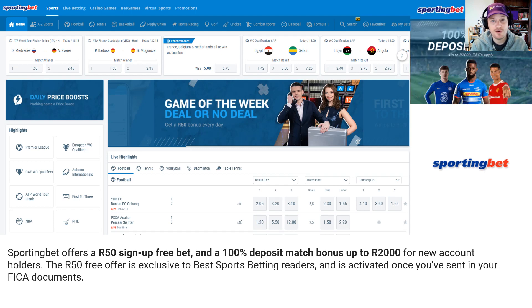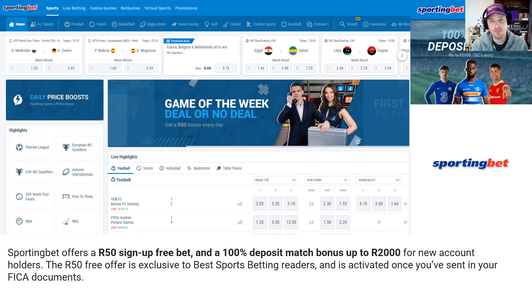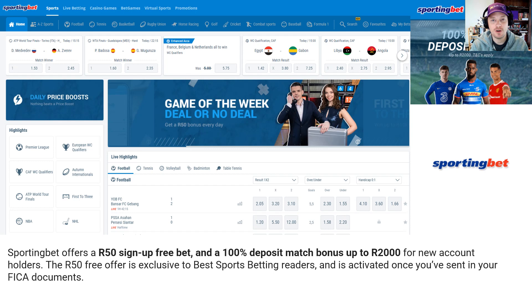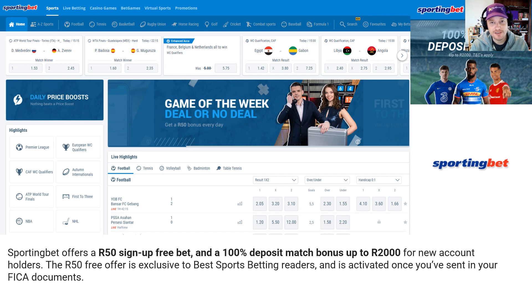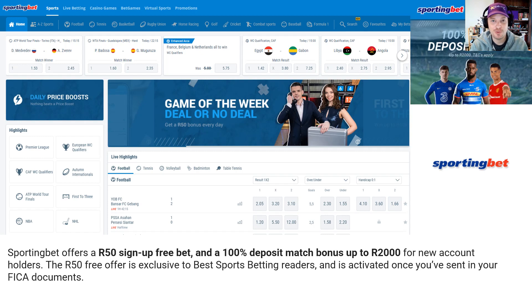That brings us to the end of the video. There is R150 in free bet sign-on bonuses across four different bookmakers, just for signing up. All you need to do is send in your FICA documents — a copy of your ID and proof of address. It's pretty easy to sign up with all of them. I'll drop links in the comments below. Thanks for tuning in, I hope you found it useful — go and claim all these offers, and I'll catch you in the next one. Cheers!